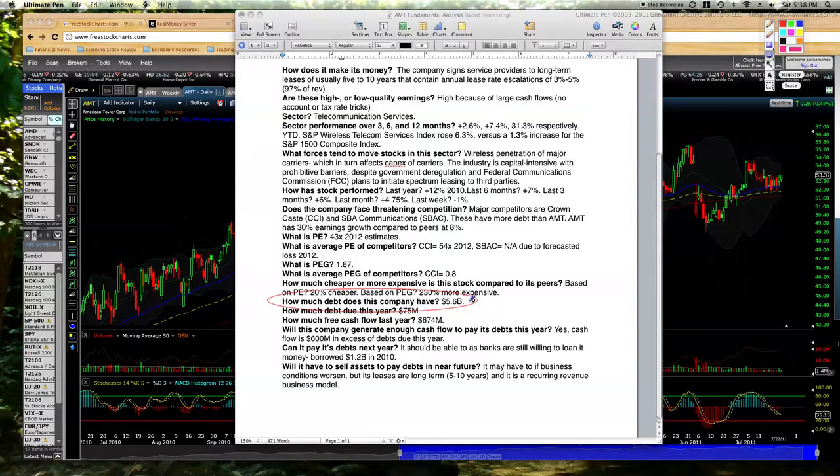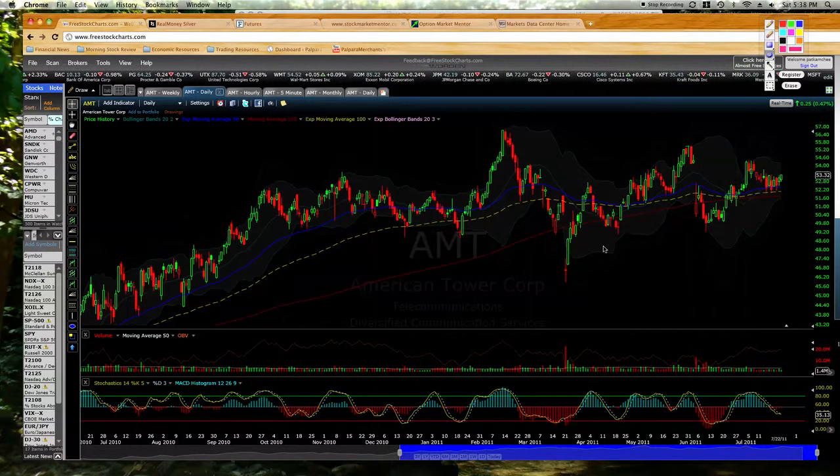It's got a lot of debt — $5.6 billion in total debt, $75 million of that is due this year. But we look at how much cash this company is generating: it's $674 million annually, so it has about $600 million in excess free cash flow, and it's certainly going to be able to pay its debts next year. We just want to keep that high debt in mind. In 2012, I really don't think I'll still be holding this stock anyway, so for right now it's alright. Let's get into this technically.